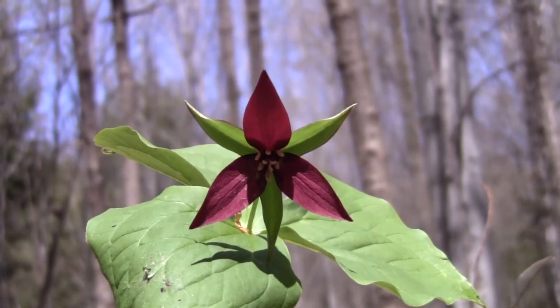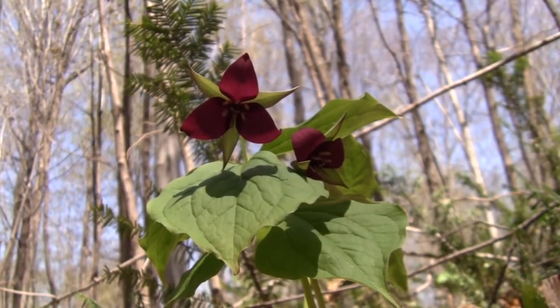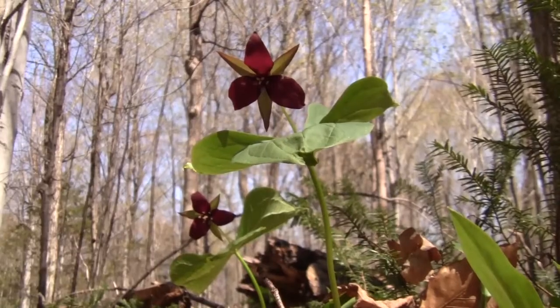The very unpleasant odor given off by its flowers attracts insects, which pollinate the plant and spread its fruit. The red trillium takes at least 10 years to produce its first bloom.